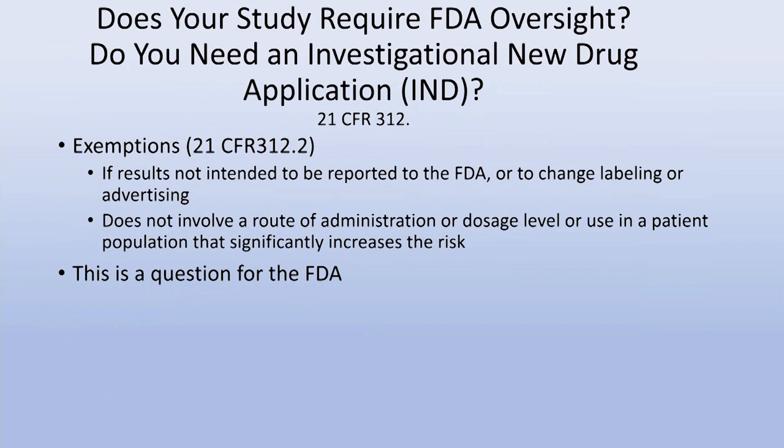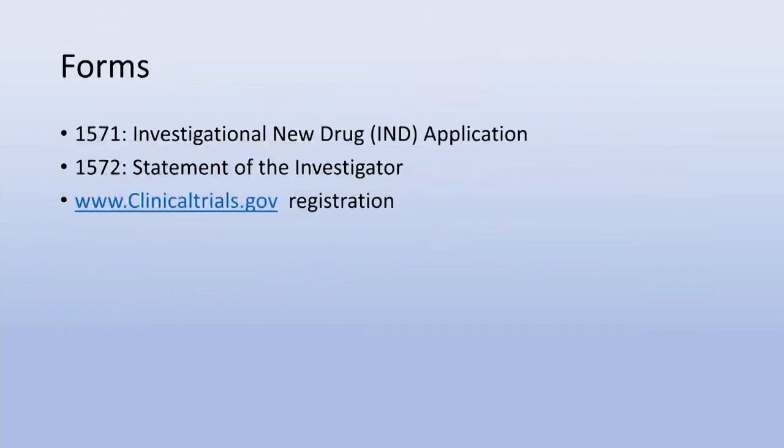After you've identified your FDA contact in the appropriate review division, the first question to ask is: do you need an IND, or investigational new drug application? This is not as obvious as it seems. Under 21 CFR 312.2 there is a listing of exemptions — reasons you would not need an IND. I've had several experiences where I thought I needed an IND but did not. So ask the FDA via email whether you need one or not.